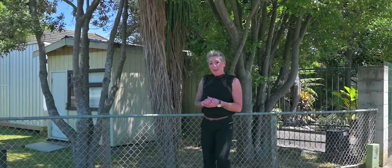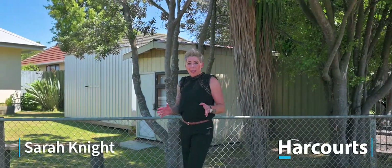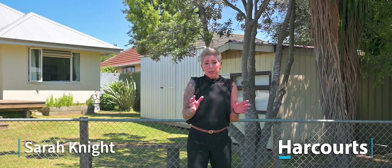Happy New Year and welcome back. Today we're in Vogel Place, which is one of my favorite streets in Mariwa. It's a beautiful quiet cul-de-sac and it's surrounded by green belts. Now there's a lot more to this property than what meets the eye, so let's go and take a look.